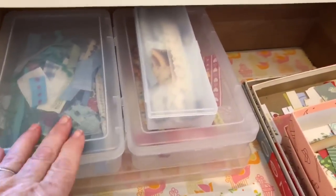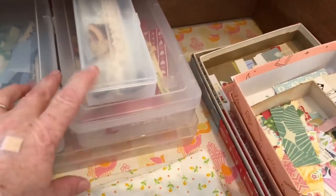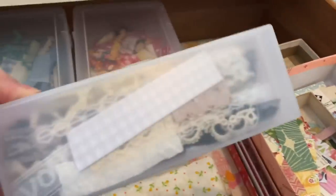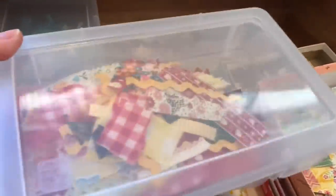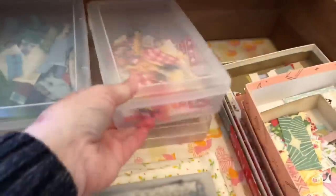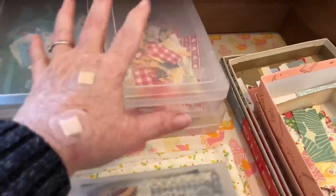These are my fabric and trim scraps — anything that's not big enough to keep under my desk lives here. This one is neutrals, this one is red, orange, yellow, and pink, and then this one is green, blue, and purple. I can use these for a multitude of purposes. And this is kind of like incoming — when I get orders in, I can just put it here until I'm ready to deal with it.